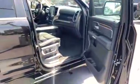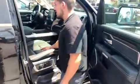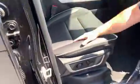Going into the interior of this vehicle, we do have leather seats wrapped in an Alcantara finish. Also on the door trims, you do have Alcantara inserts and wood inserts as well.